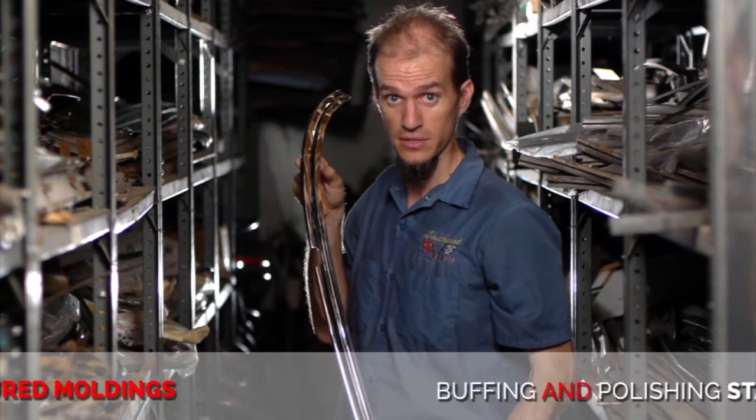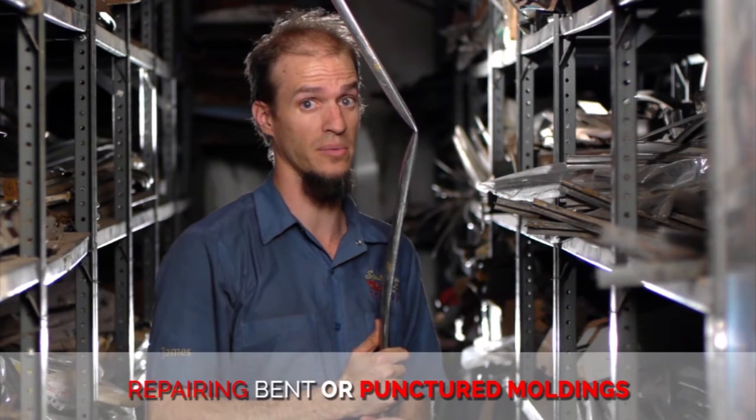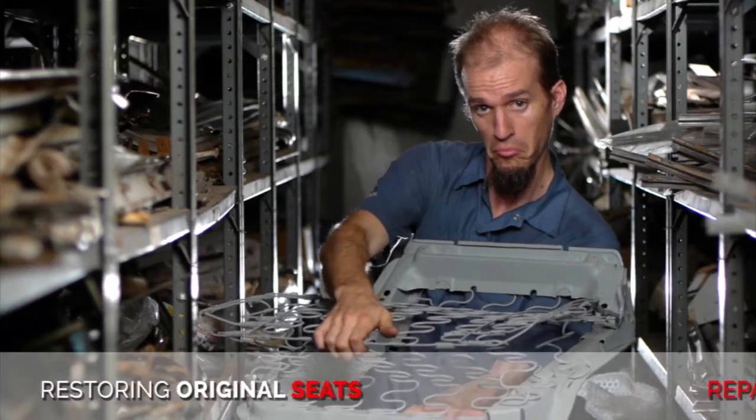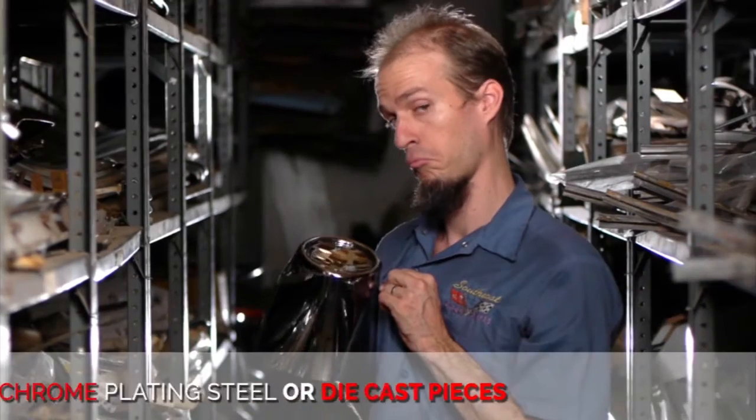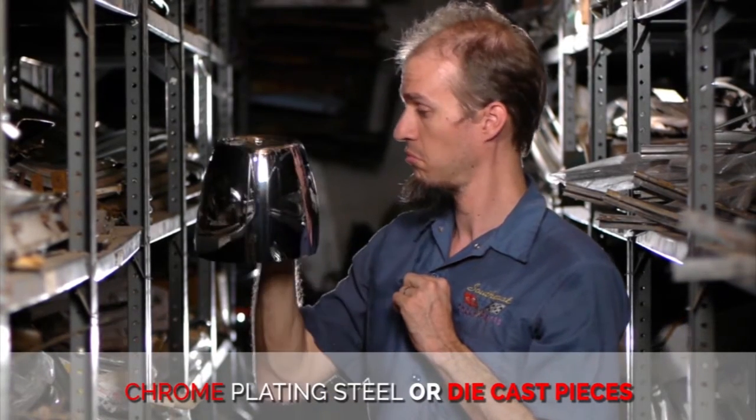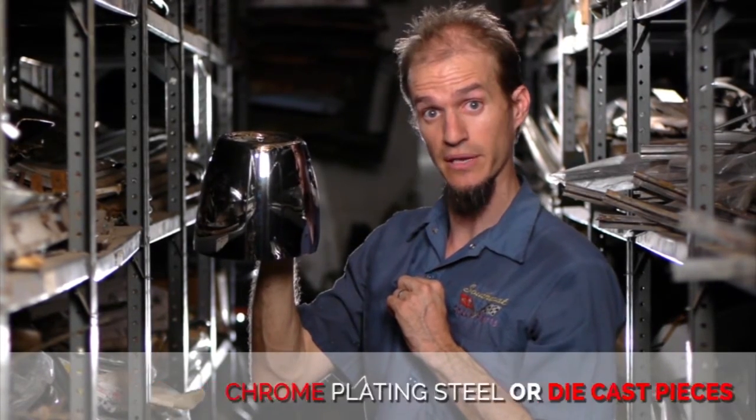Buffing and polishing stainless. Repairing bent or punctured moldings. Original seat restoration. Steel and die cast chrome plating.